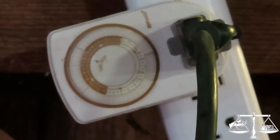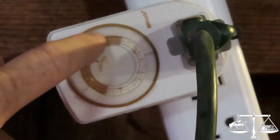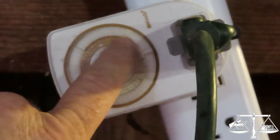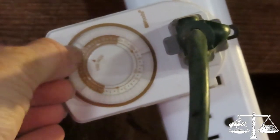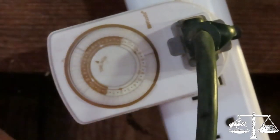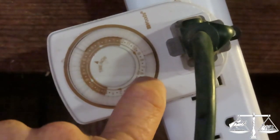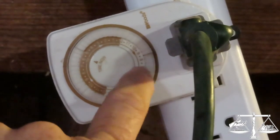So this is the timer that I use. Each of these little pieces has texture — each half hour has a little tab you can push down. You push it down and that means the light's on; pull it back up and it's off. So here's the morning: I actually have it coming on at 5:30, and I have it set all the way through 8:30.